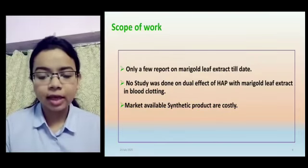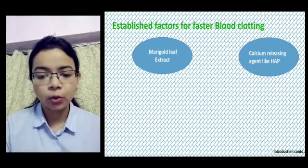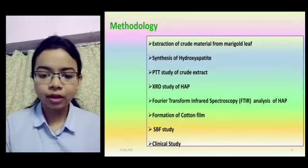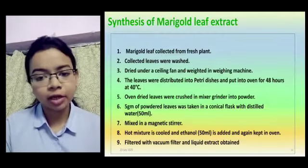We can see from the blood coagulation pathway that calcium acts as a catalyst. So we have used hydroxyapatite, which is a salt rich in calcium, to see the dual effect of hydroxyapatite and marigold leaves in blood coagulation.